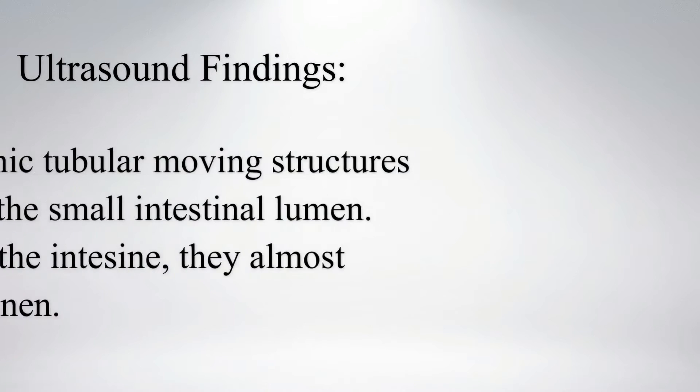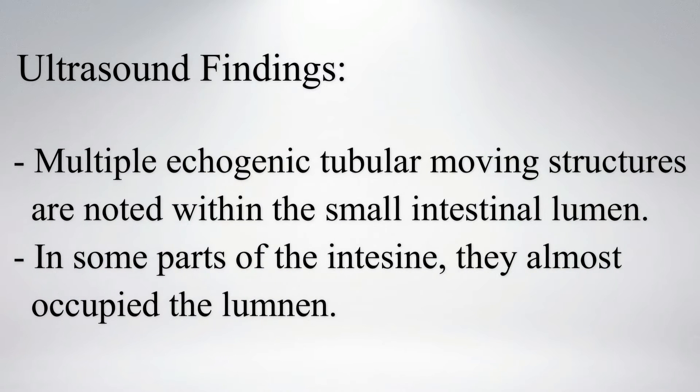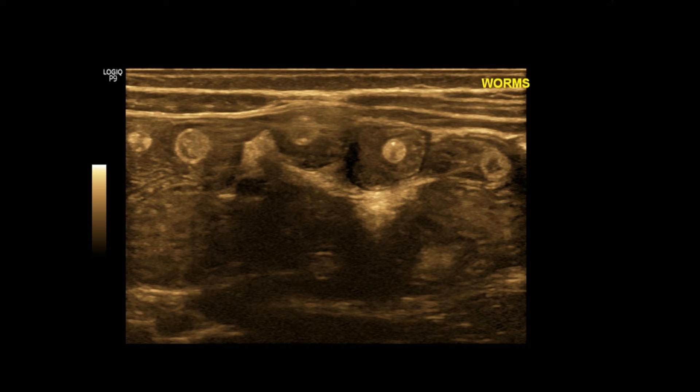On high-frequency ultrasound, multiple echogenic tubular moving structures are noted within the small intestinal lumen. In some parts of the intestine, they almost occupied the lumen. These round echogenic structures are worms within the intestinal lumen.